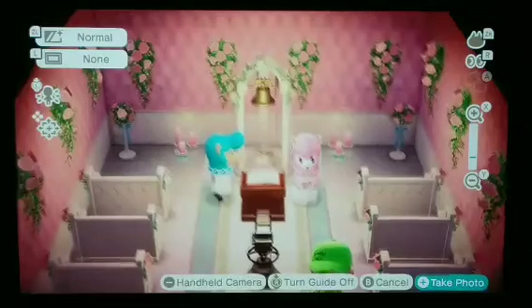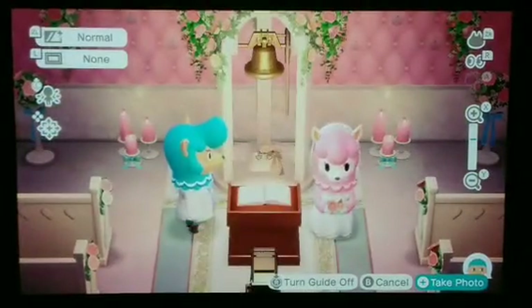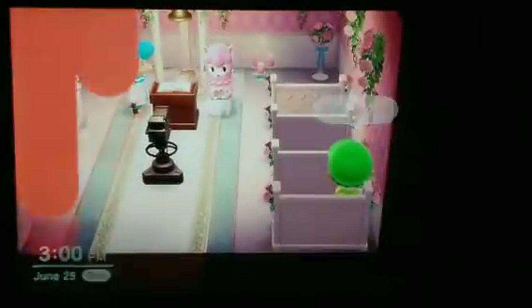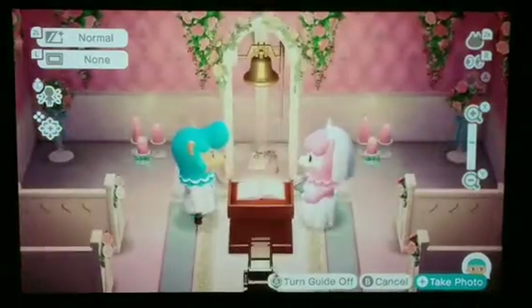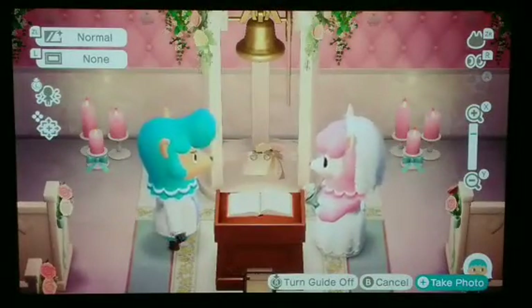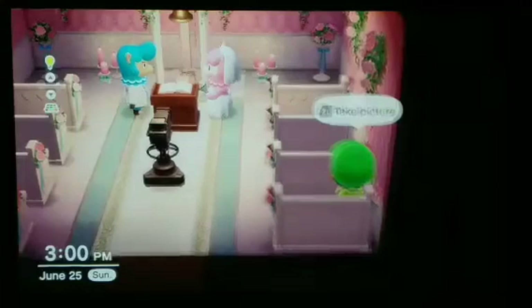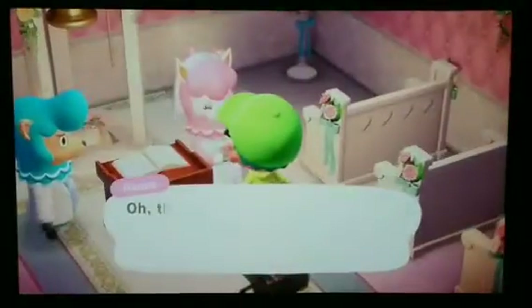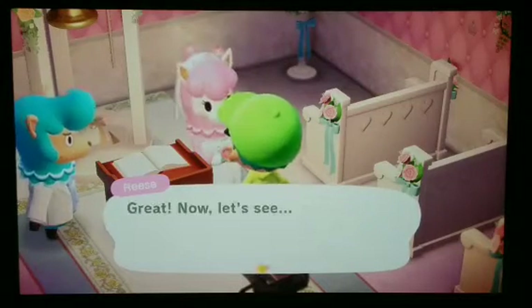Now it's time for a picture. I need to move out of the way first. I need to change Reese's pose — there we go, now they're looking at each other. Boom, there we go. Now I can go talk to Reese and give her the photo, and we'll see where this leads.